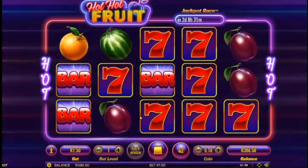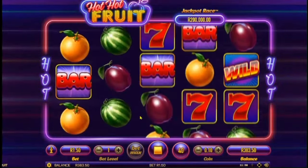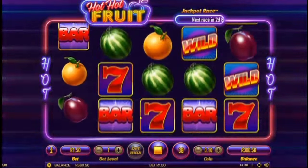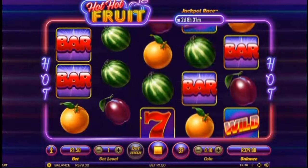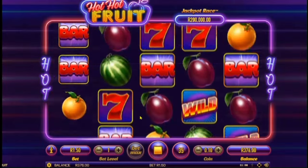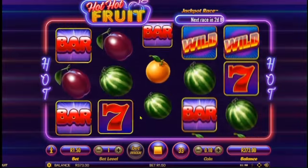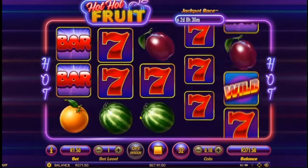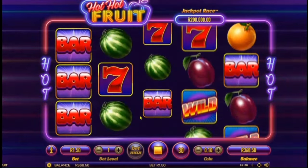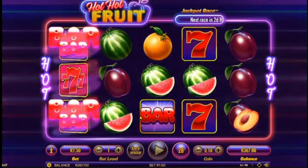Our starting balance was $399. We have 40 spins left from our 50-spin autoplay method. I actually like playing 50 spins at a time — it does work for me usually, but not all the time. Have you guys had any luck with 50 spins?